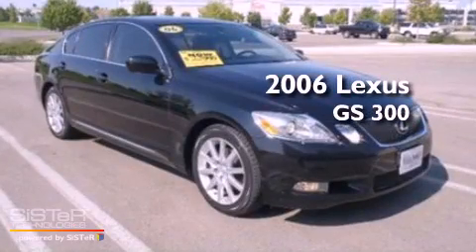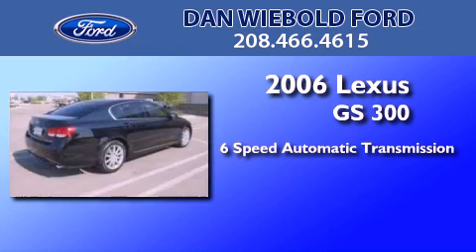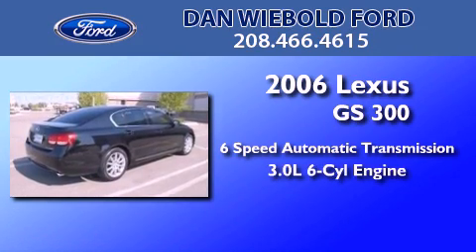This is a 2006 Lexus GS300. This four-door sedan has a six-speed automatic transmission and a 3.0 liter V6.